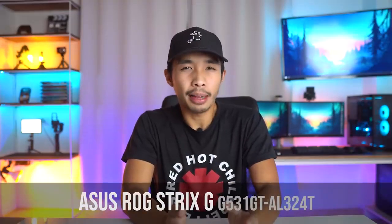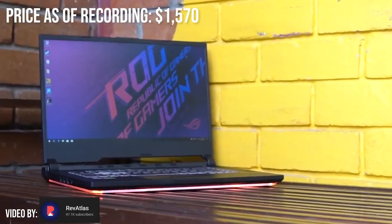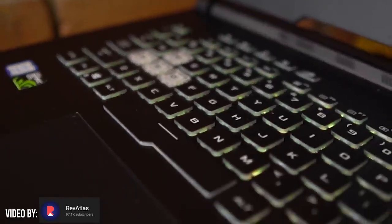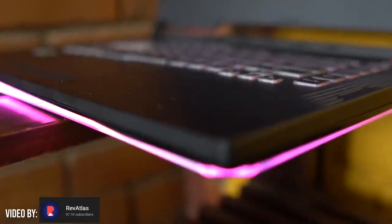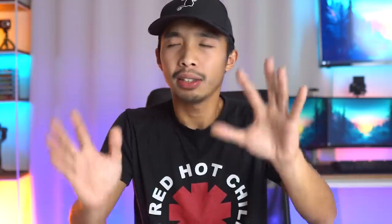The first laptop is the ASUS ROG Strix G. This laptop costs $1,570 or around 80,000 pesos. This laptop is perfect for architects and architecture students who are looking to buy their first laptop for architectural programs and maybe do a little bit of gaming on the side — architectural games like Minecraft or Sims, so you don't feel guilty about gaming when you have a project due the next morning.